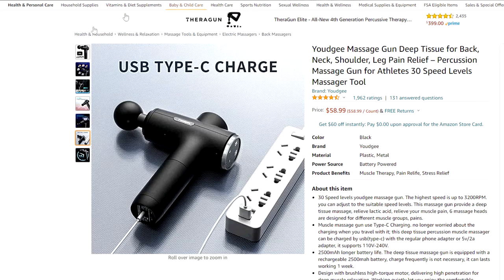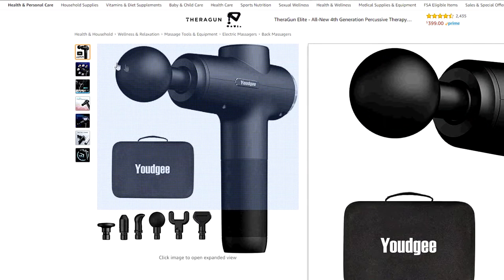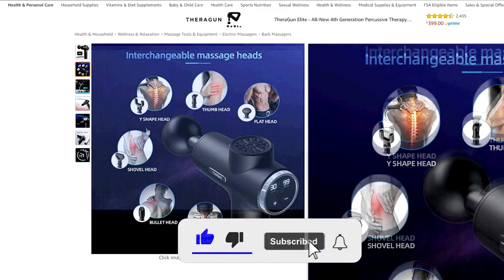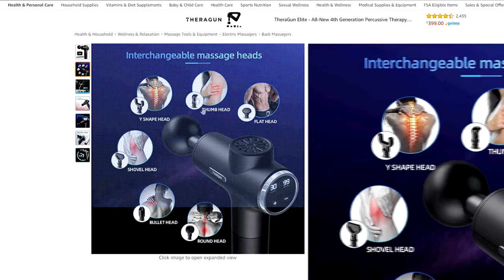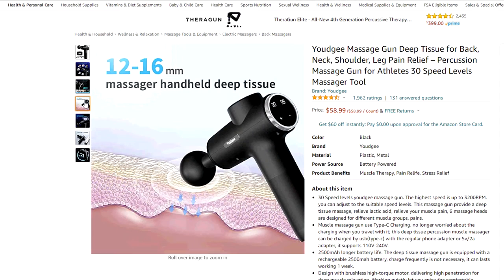For just under $60 you can secure this Yudgi massage gun, an absolute wonderful gift for deep tissue massaging. It comes with 30 different speeds, USB-C charging, and six different massage heads for deep tissue relief. It also has a decent battery so it should last you about a week without having to recharge it at all. A bargain if you ask me.